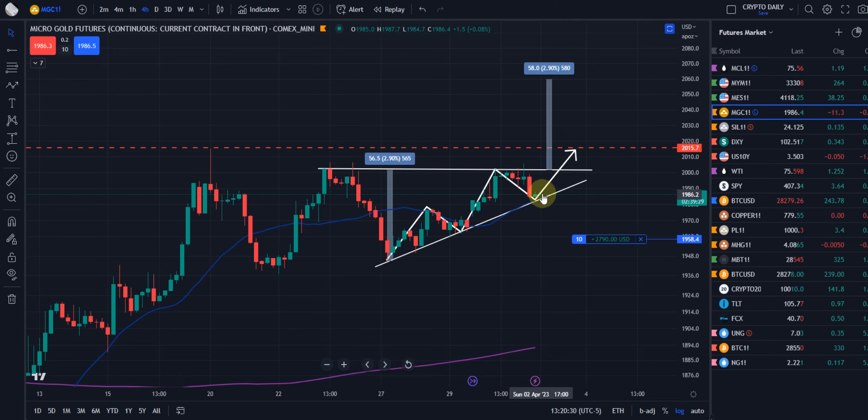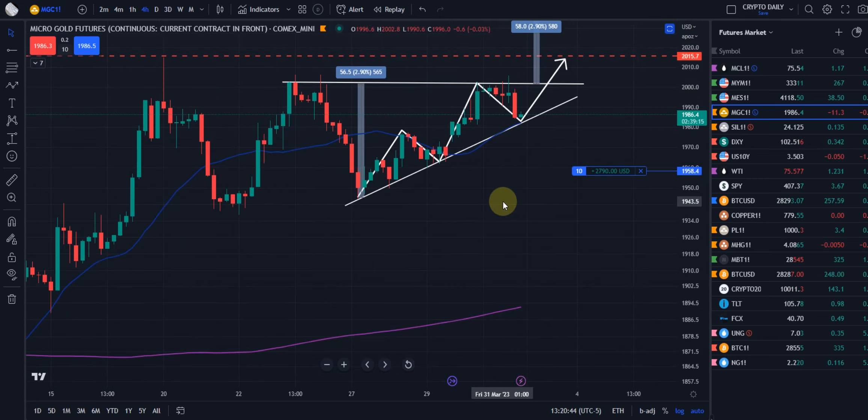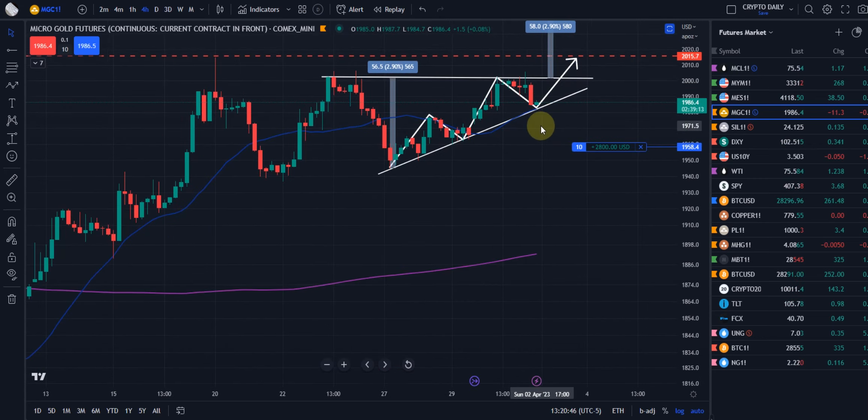When we break out, we're obviously trying to go parabolic to the upside — we'll probably have to put in those W formations yet again to get there, but that's what we're looking forward to. And if we break that purple line, that blue line, or this white uptrend line, and start trading under it — especially if we start closing candles under there — we'll switch from long to short.